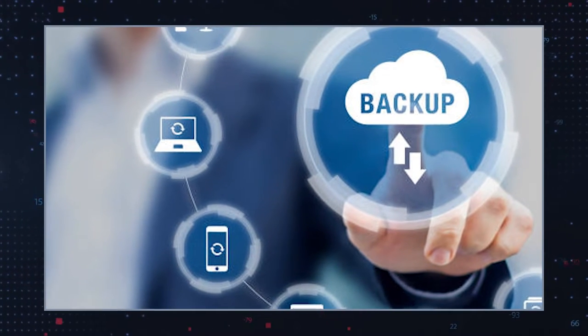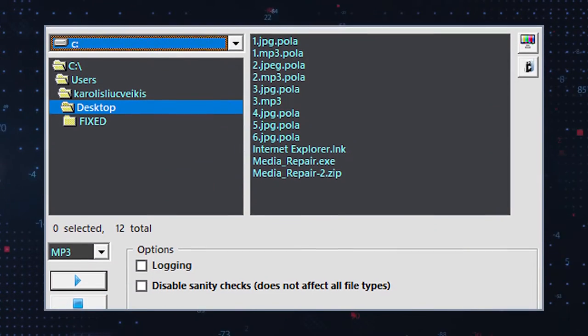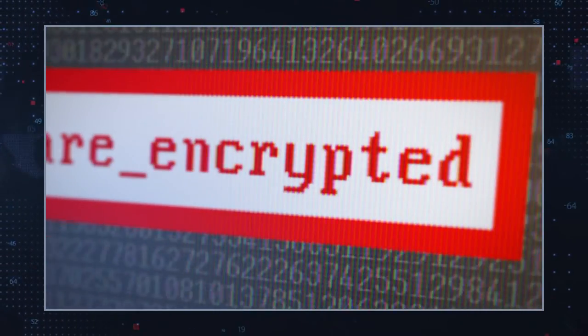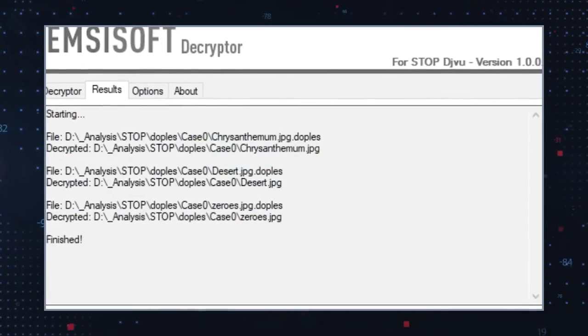The HKGT ransomware operators will also offer users one free file decryption to prove that they can provide a permanent fix for all affected files. Unfortunately, a free or online decryption tool that can restore files encrypted by HKGT ransomware is not available at the moment. The only reliable way to recover infected files is to restore them from a backup. It is possible to use alternative data recovery options, yet there's actually no guarantee that alternative data recovery tools can unlock all the encrypted files. Although it may seem that the easiest path to file restoration is by cooperating with the hackers, we never recommend dealing with them. It's possible that you may never receive a decryption key, even if you pay them.